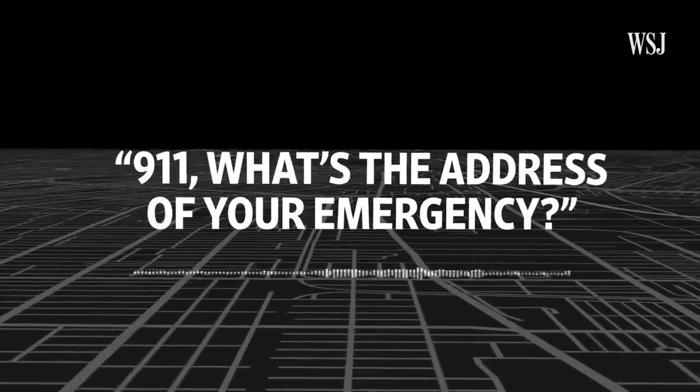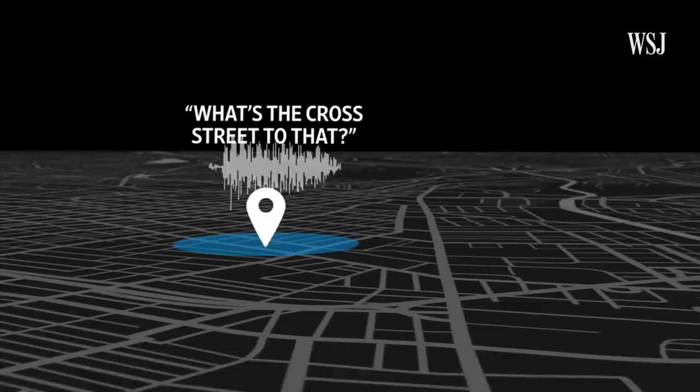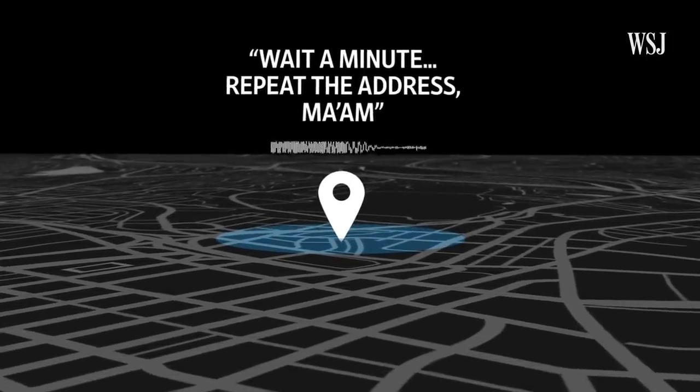911, what's the address of your emergency? Where are you right now? I don't know. What's the cross street to that? I can't really see it. Wait, repeat the address, ma'am.